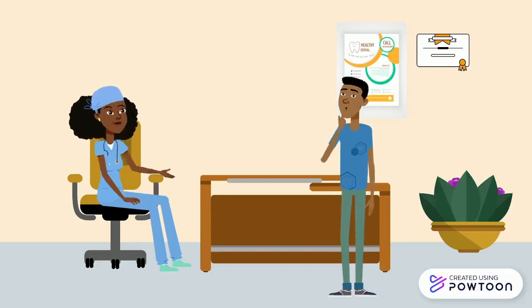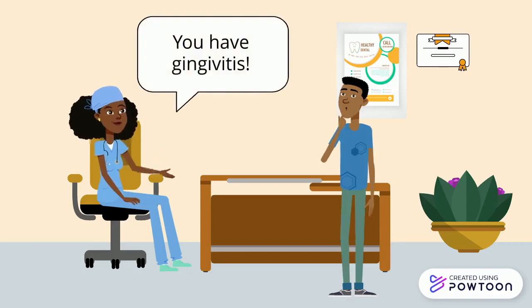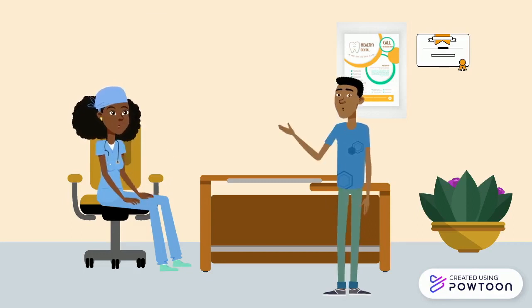One morning, Michael went in for his regular dental checkup, expecting nothing out of the ordinary. To his surprise, his trusted dentist, Dr. Robinson, informed him that he had gingivitis. He was shocked. While he did not know much about it, it sounded serious.